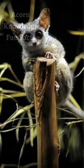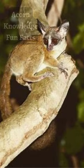Bush babies have a long upper part of their feet, the tarsus. This actually helps them when running but also allows them to leap long distances too.